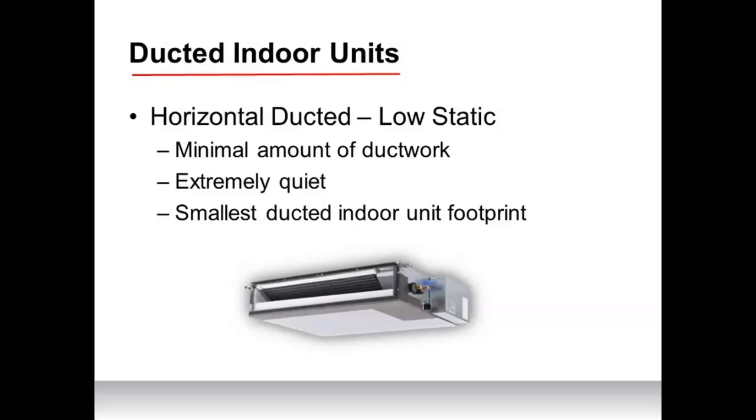Next is the medium static horizontal ducted indoor unit. This air handler has higher external static pressure and higher CFM, enabling much more ductwork to be attached than the low static unit. It's also very quiet and maintains a small footprint — slightly larger than the low static unit but still very compact. This is great for ducting whole floors, apartments, and small homes. The increased coil and blower size allow it to push more air while still maintaining that smaller pancake-type design.